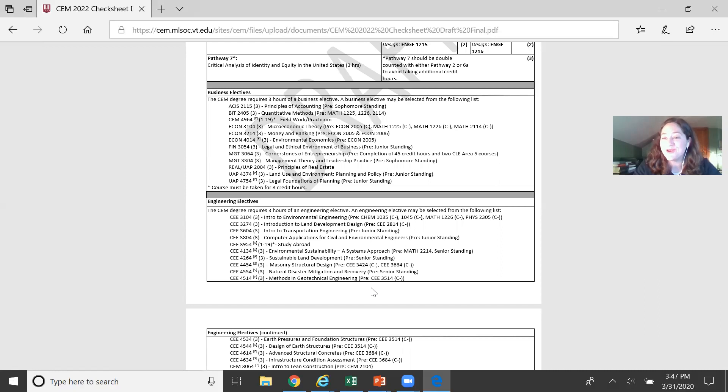That's my quick overview of Construction Engineering and Management at Virginia Tech. Thank you so much for your interest. If you have questions, please feel free to chat with us after the session or email me or any of the ambassadors. Good luck in your decision — we hope to see you here in the fall. Thank you.